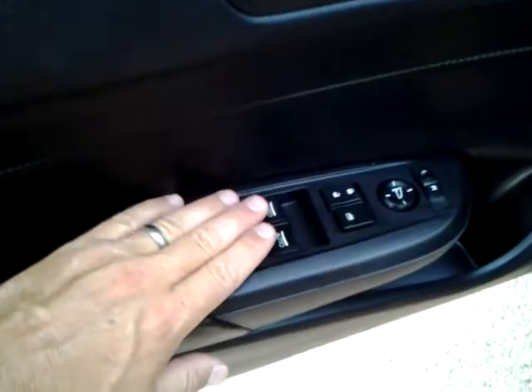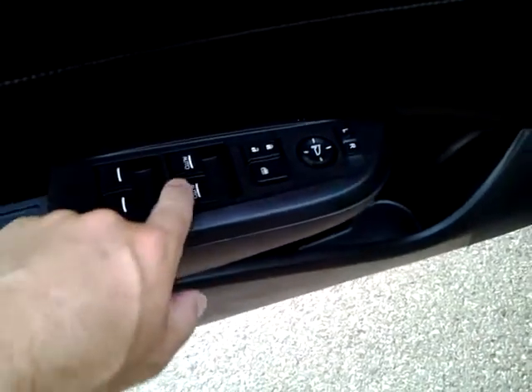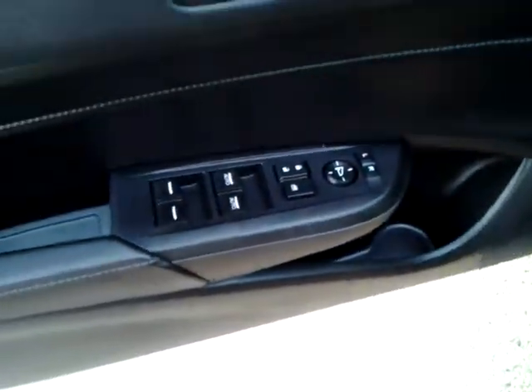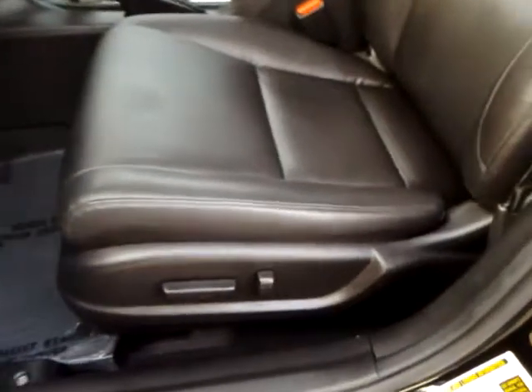On the driver door panel we have power windows on the front. They're automatic, so that means they're one touch up, one touch down. Power door locks are right here, power mirrors of course. It has the full power seat — that's a leather seat, a real nice surface there, super clean, not worn, very nice condition.